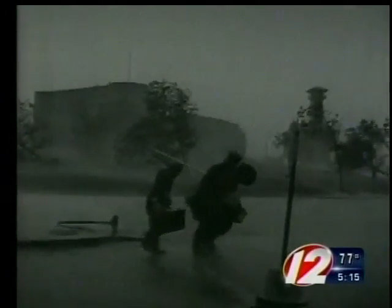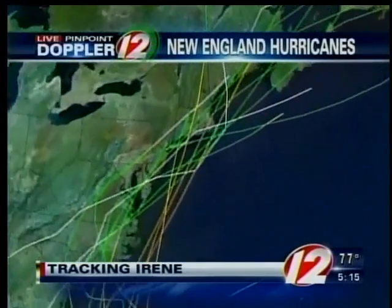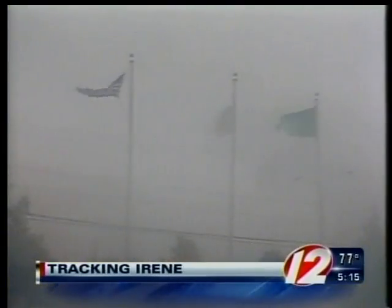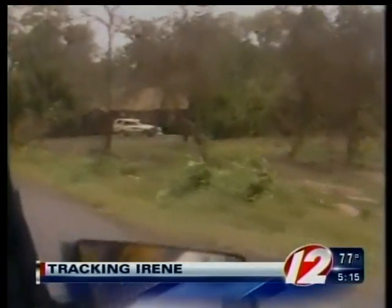The hurricane of 1938 started out in the far Atlantic and passed to the northeast of the Bahamas, as did many other storms which made their impact on southern New England. Not one storm actually moved through the Bahamas and hit our area. Our most recent hurricane, Bob, stayed to the northeast of the island chain, as did Gloria, Donna, and Edna.